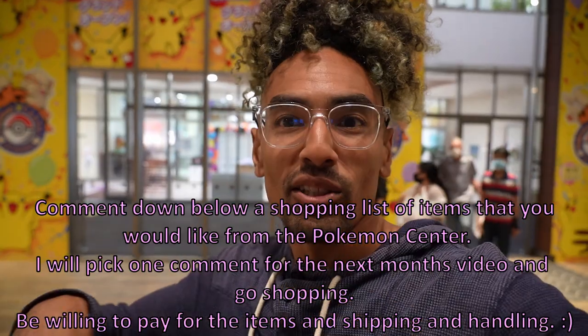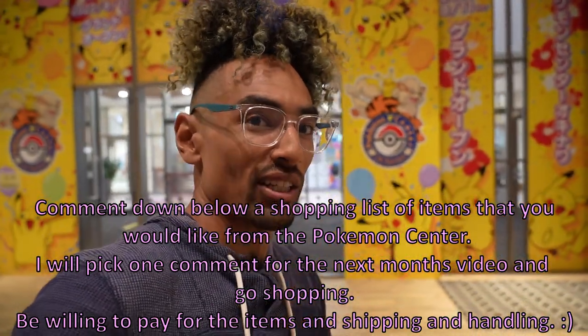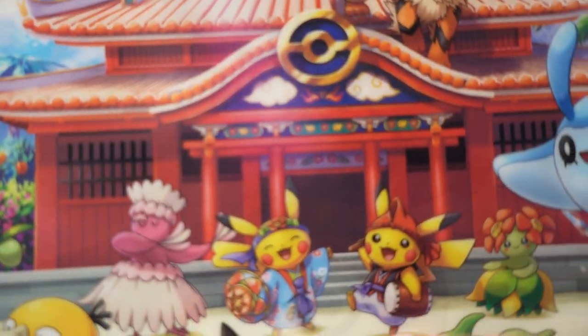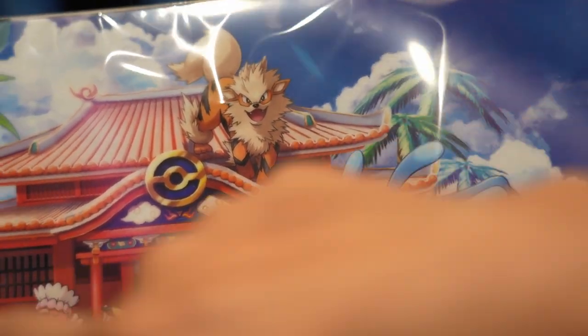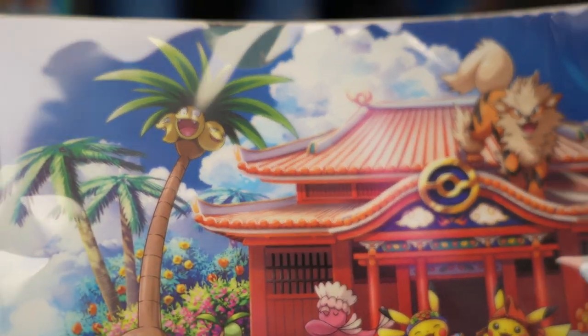If you want to be featured in the next video and have a shopping list of your items, comment down below a list of items you're interested in. If you're willing to pay for the item and shipping and handling, I'll pick one comment each month for the next Pokemon Center Tour and go shopping for you. Details at the bottom of the screen — remember, comment down below each month since we do it once a month. I'm pretty sure Arcanine's here because it reminds me of Shisa, which is popular here.